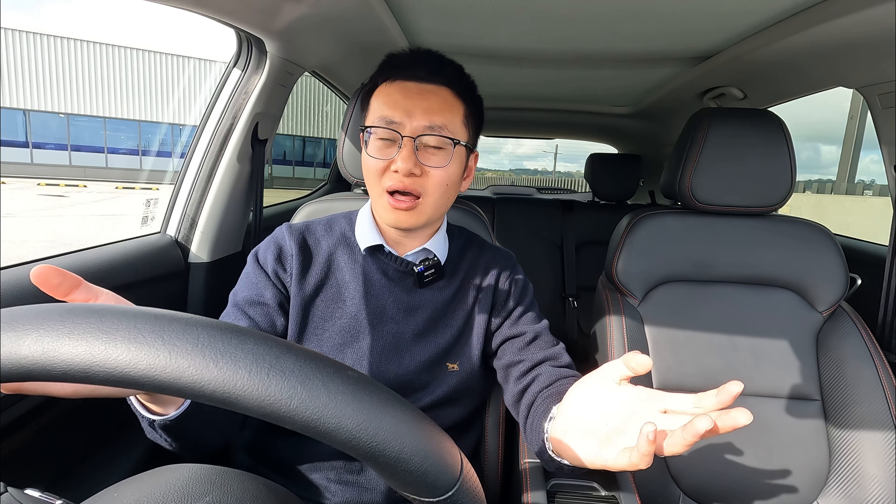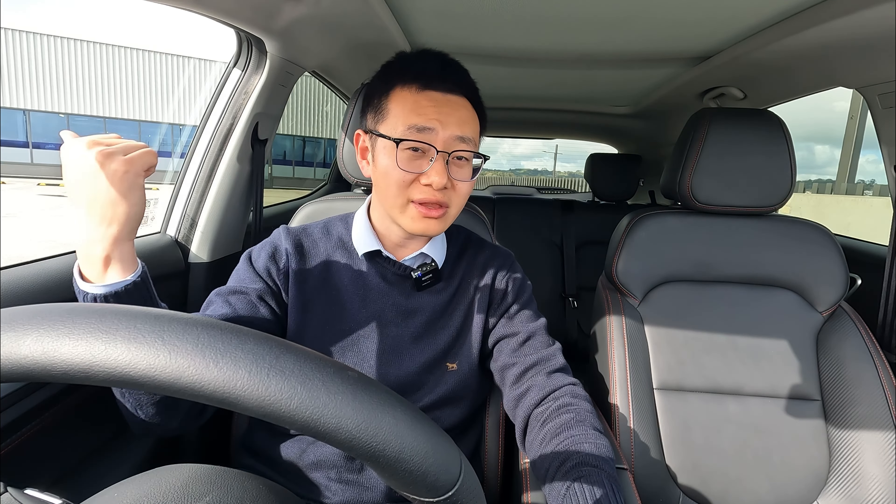The only scenario where you could lock the key inside is if you have two keys — one left inside the car and the other outside — and you use the external key blade to lock the vehicle from a distance. Otherwise, generally speaking, you will not be able to lock the key inside through the door handle or push button.